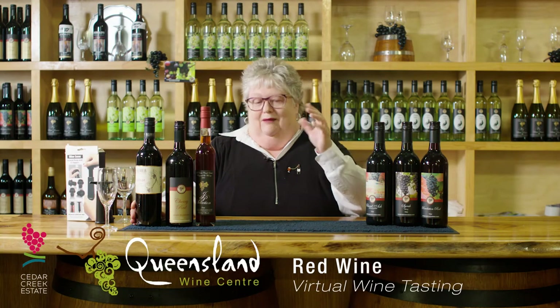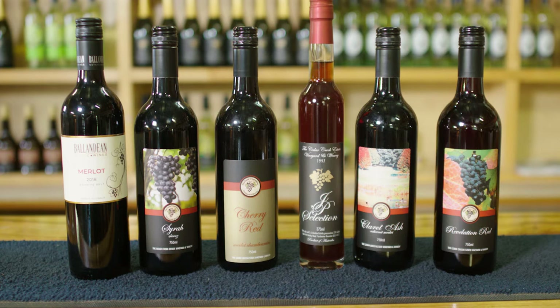Hi, welcome back to our virtual tasting and congratulations. If you're watching this video, that means you've selected the red pack. I think I've chosen a fine selection of wines for your reds to be tantalised. I've also added in a bottle of our fortified wine — not allowed to call it port anymore — our JP, which is our 22-year-old fortified. Absolutely gobsmacking, but we will get to that at the end.